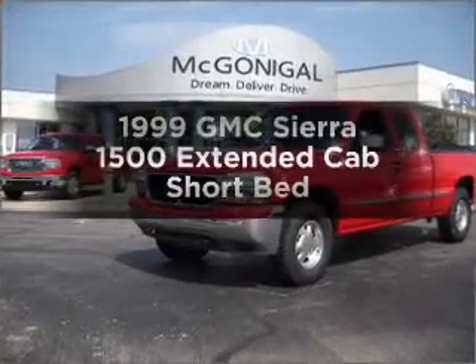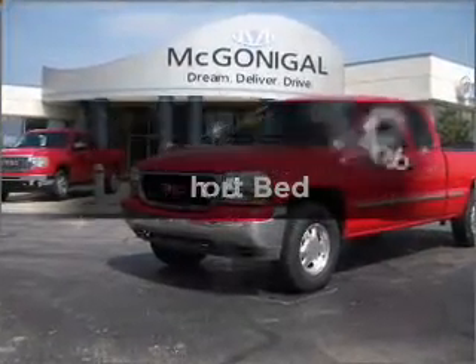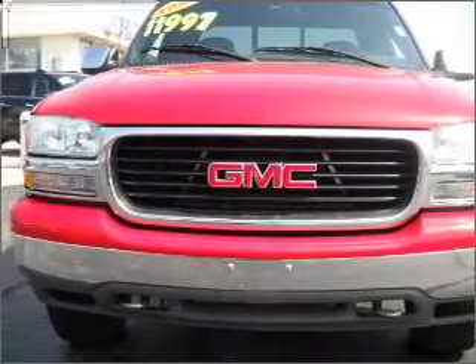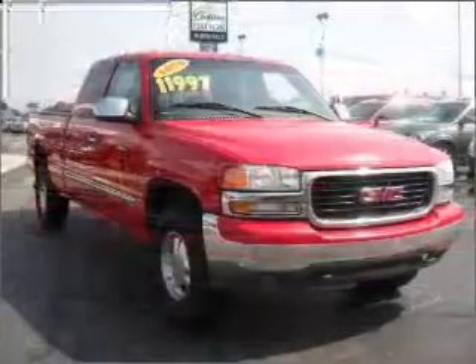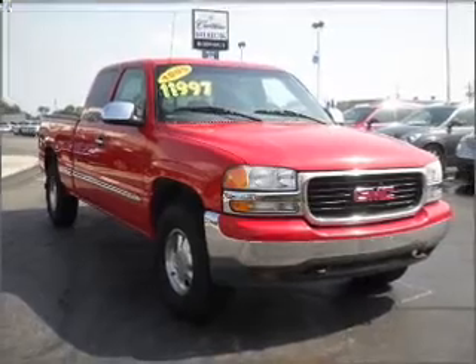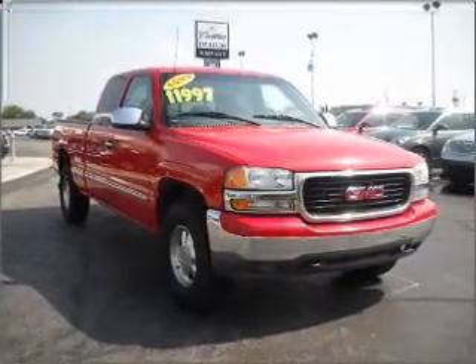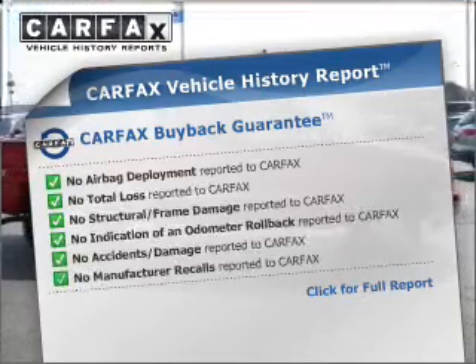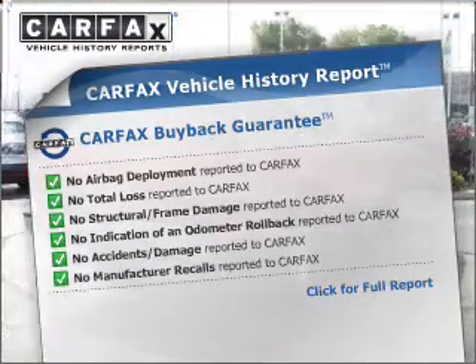Find everything you want in a ride under one roof with this vehicle. With a reliable engine that responds smoothly to its automatic transmission, premium wheels lend a distinctive appearance. Anti-lock brakes help you bring your vehicle to a safe stop. Know the history on this ride and greatly reduce your buying risk with the included Carfax Vehicle History Report.